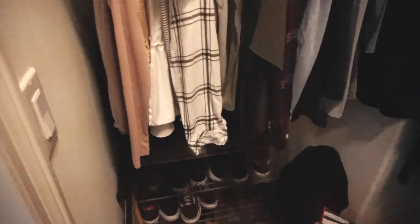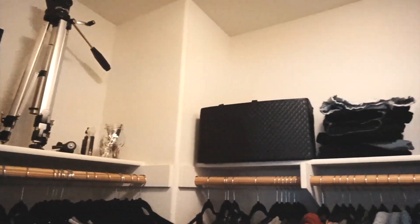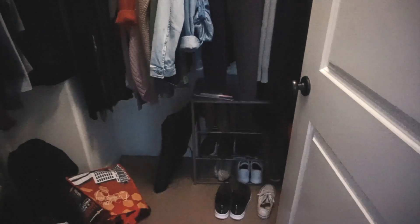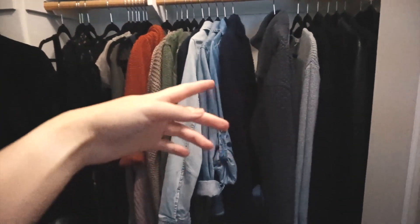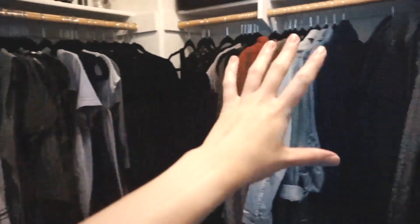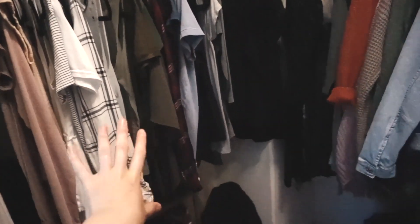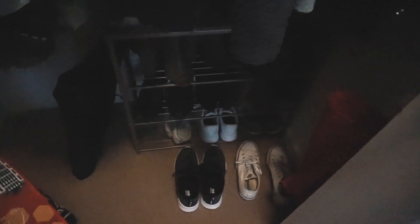Without further ado, let's just get right into today's video. Alright, so this is the before that we're working with. We're going to add in the rest of my fall clothes, probably in here, maybe move all of this stuff over here. I think I want to stack these and then do something with this side. The shoes definitely need to be organized, that's for sure.